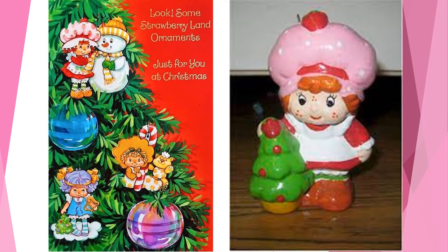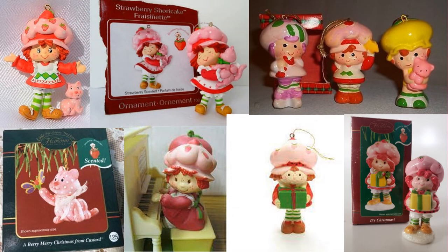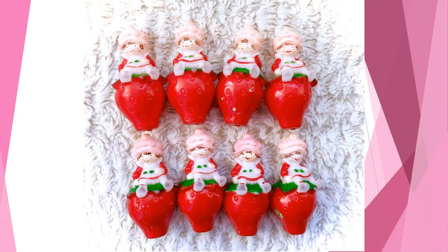While Strawberry Shortcake herself seems to have preferred berry themed ornaments on her tree, she had a variety of Christmas tree ornaments available to the gift buying public. There were many Christmas tree ornaments available depicting this version of Strawberry Shortcake throughout the years. There were even Strawberry Shortcake tree lights available to light the night.